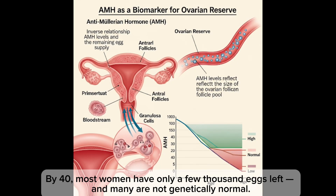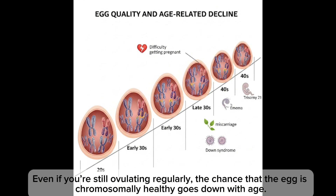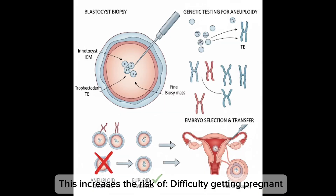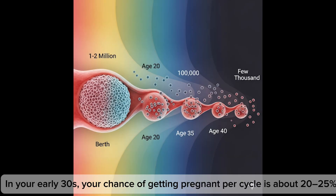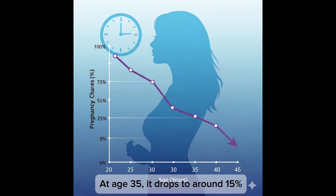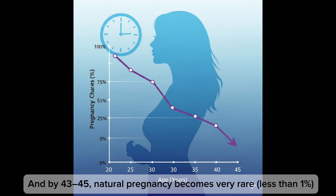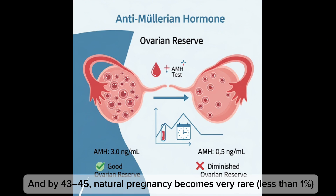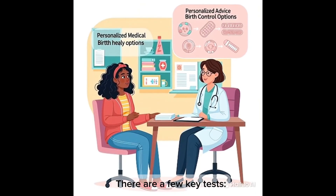By age 40, most women have only a few thousand eggs left and many are not genetically normal. Even if you're still ovulating regularly, the chance that the egg is chromosomally healthy goes down with age — increasing the risk of difficulty getting pregnant and chromosomal abnormalities like Down syndrome. In your early 30s, your chance of getting pregnant per cycle is about 20 to 25 percent. At 35 it drops to around 15 percent. At 40 it's about 5 to 10 percent. By age 43 to 45, natural pregnancy becomes very rare — less than one percent.